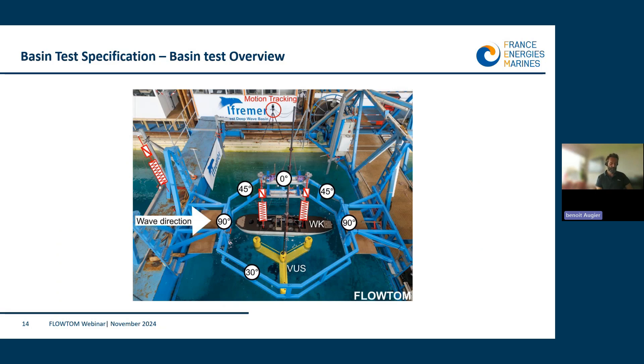For different sea states and wave orientations, the VUS floater in yellow was anchored at the center of the tank, while the ship was connected to an octagonal structure shown here in blue. Each face of this octagonal structure gives a different orientation toward the waves: respectively 30, 45, 90 degrees, and a head-to-wave configuration, as represented here.